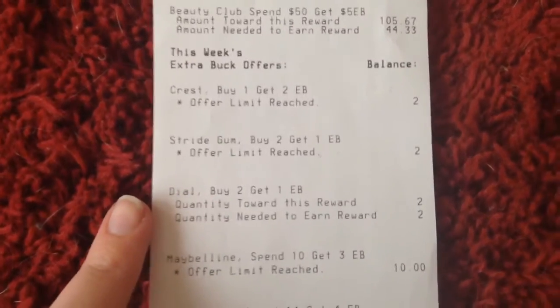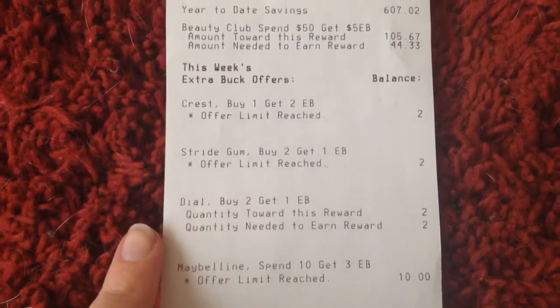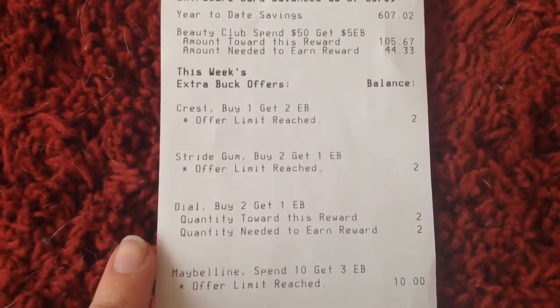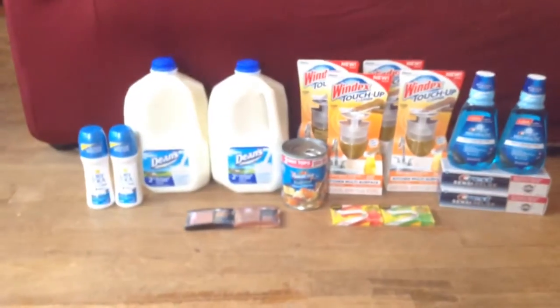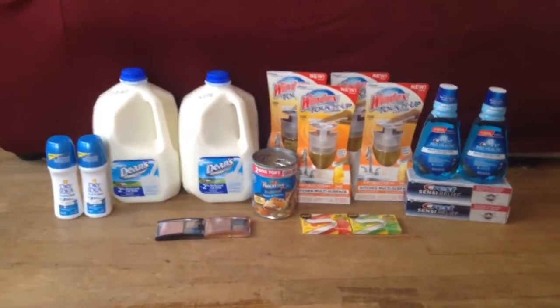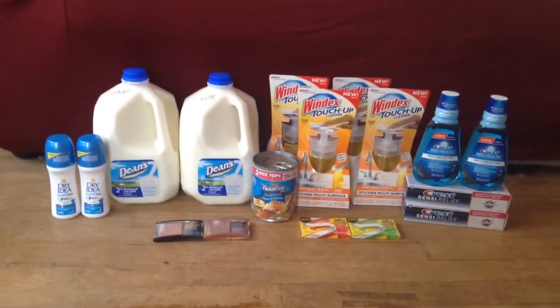Just so you can see — this is part of the Dial deal. It says buy two, get $1 extra buck, and the quantity towards this is two, and the quantity needed is two. It doesn't say that my offer was reached, so I'm assuming it is a month-long deal, and you guys can pick up more of those if you'd like.